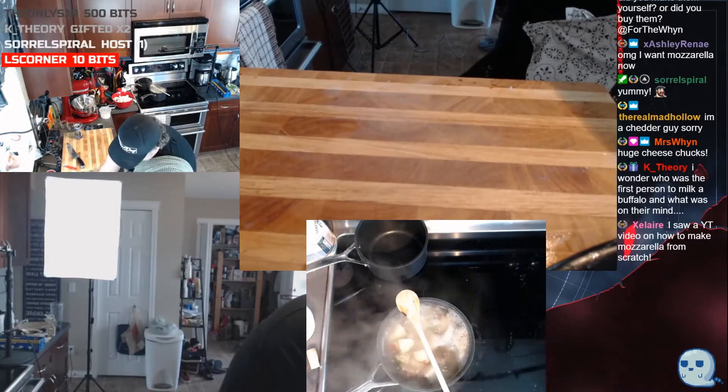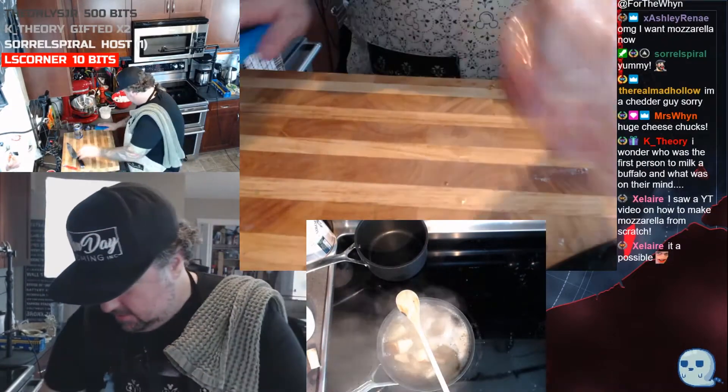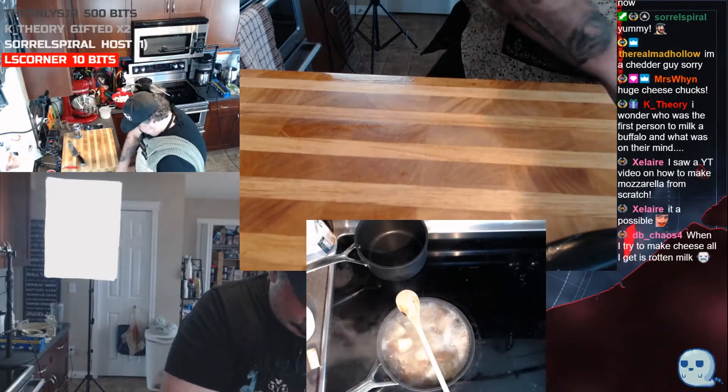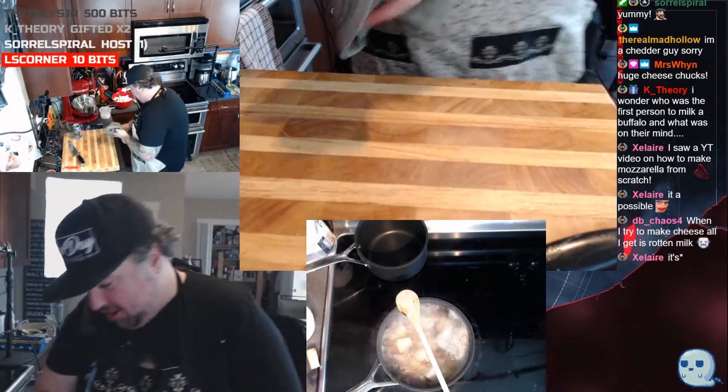Wipe down the cutting board again. I saw a YouTube video on making mozzarella from scratch — oh it's definitely possible, I just don't have the patience for it.